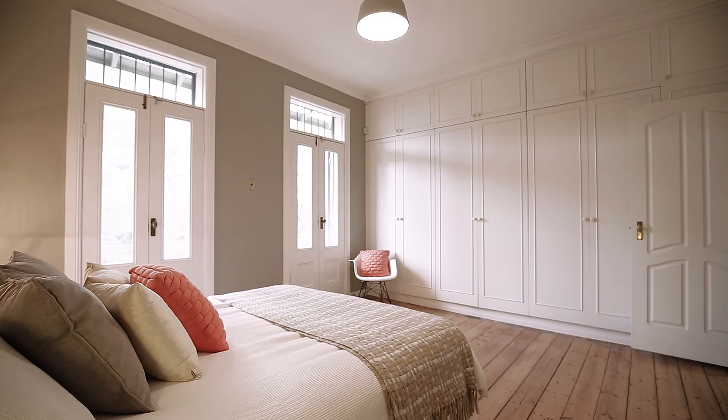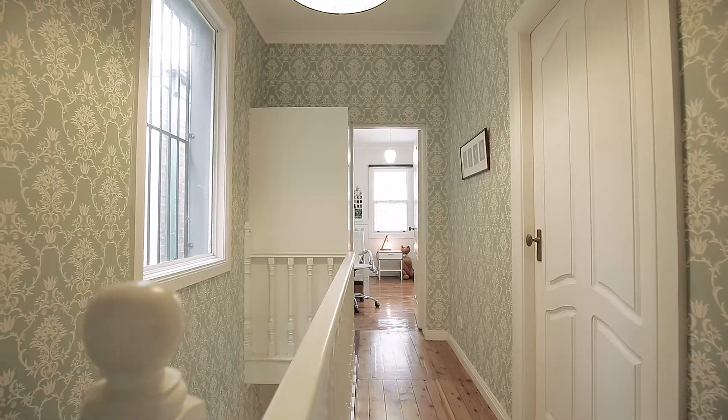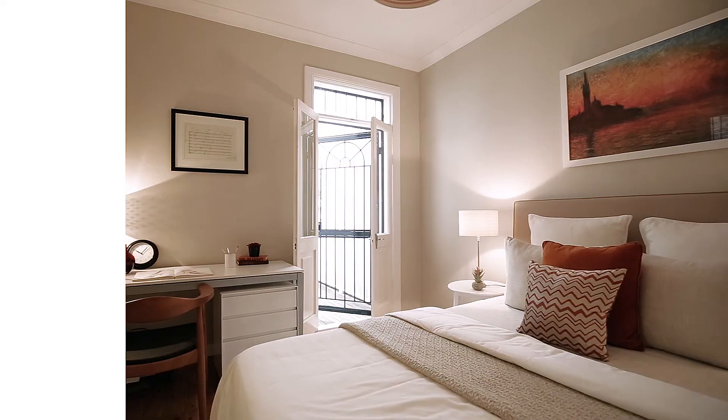What really stands out for me is the sheer size of this home and the clever use of skylights, ensuring an abundance of natural light throughout, along with gas bayonets for heating.